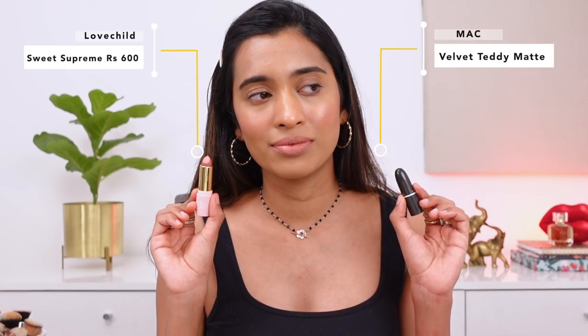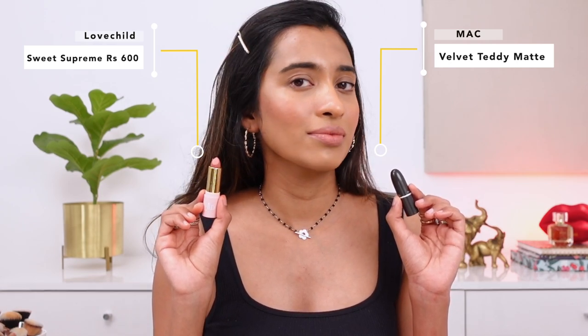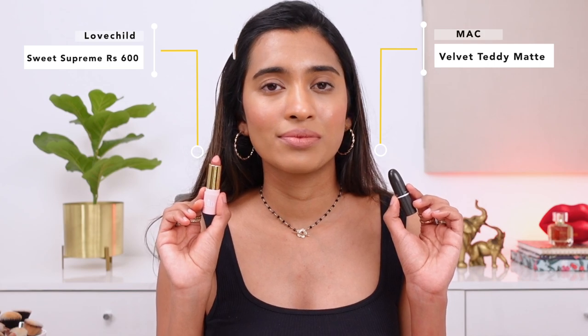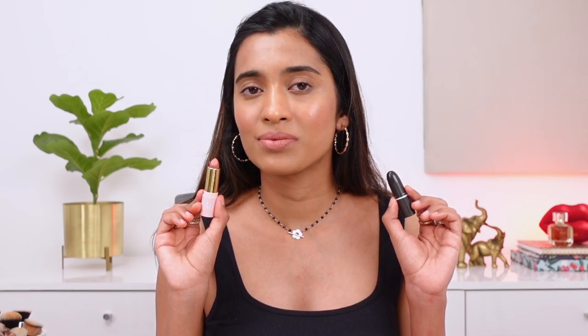Next up is MAC Velvet Teddy, and the dupe is again from Lovechild by Masaba in the shade Sweet Supreme. It's like they've taken MAC lipsticks as reference for their shades because so many of their lipsticks are dupes for MAC. It's a very good close match. I really like the formulation of the Masaba lipstick — comfortable and it doesn't dry your lips out, though it's not the most long-wearing.